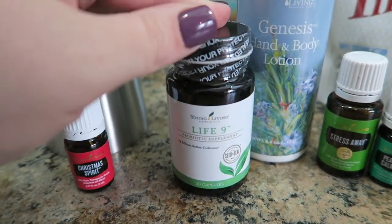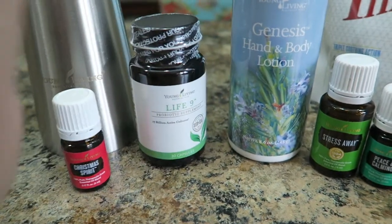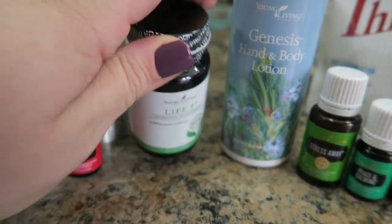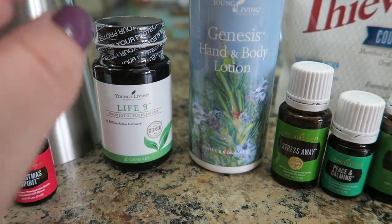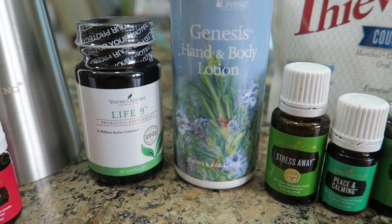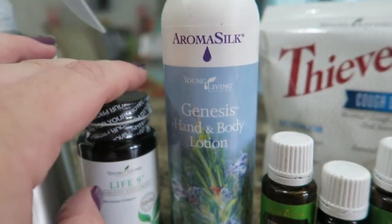My favorite probiotic just came back into stock — Life 9. This is the probiotic I use every single night before I go to bed. It was out of stock for a couple of weeks so I'm happy to have it; I only have two left. I keep these in the fridge to keep the cultures live and active. There are 17 billion active cultures in a serving, which is awesome.